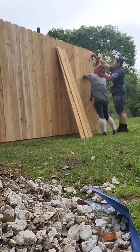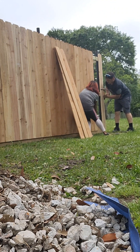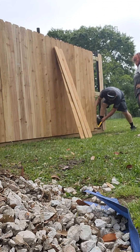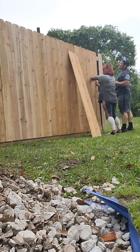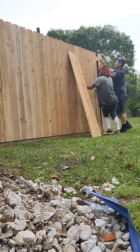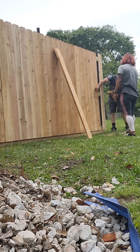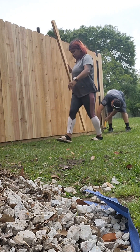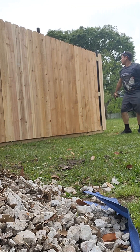We are nailing it by hand because my dad didn't leave his compressor for the air gun. Sorry, I keep getting interrupted — I do have four kids. Here we are just finishing one side. Since my dad took his compressor, my husband was just nailing it in with the hammer. It was just a small part.